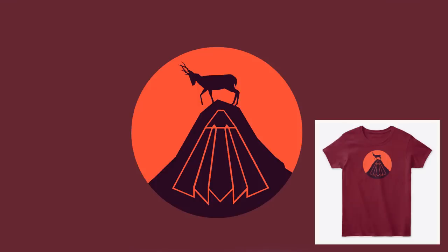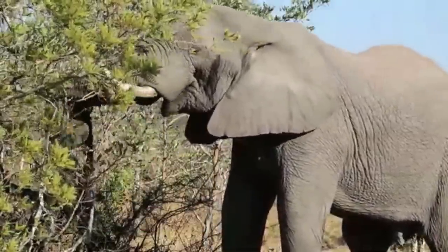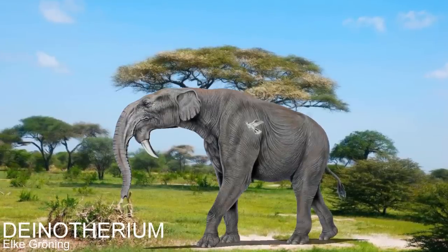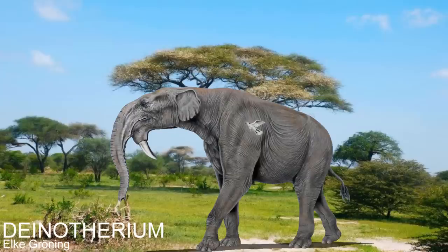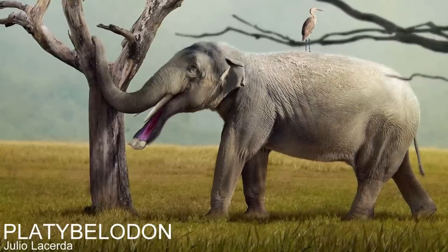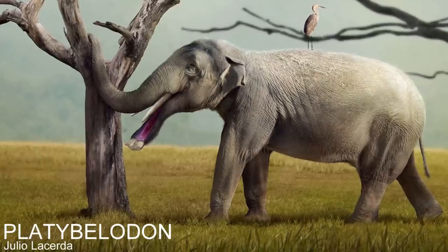Elephants are iconic for a few reasons, but mainly due to their large tusks, a feature that sets them apart from almost any other animal alive today. But throughout prehistory there are many examples of distant elephant cousins, or proboscideans, that share these iconic features but often with a twist — having a different number of tusks, having them differently shaped, or in a different position. These many different versions of elephants show us how differently elephants could have looked if evolution took a different path.